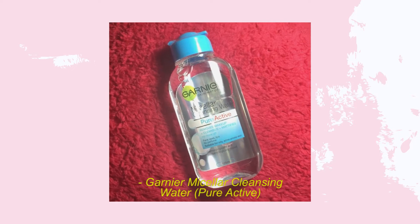Next is from Garnier — a lot of beauty vloggers have been raving about this micellar water. This is the Garnier Skin Naturals Micellar Cleansing Water in Pure Active, which is the blue one. The pink one is the moisturizing version. This one says it removes makeup, cleanses, and mattifies, and it's suitable for oily and acne-prone skin, which is me. I've already tried it and it's more gentle than the Evian micellar water and definitely gentler than Biore, which felt harsh on the eye area.